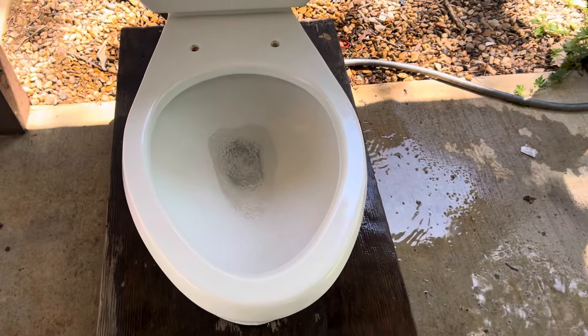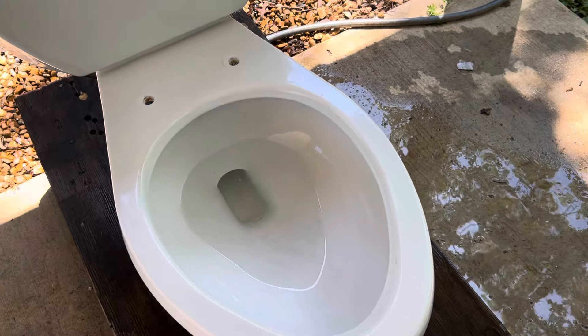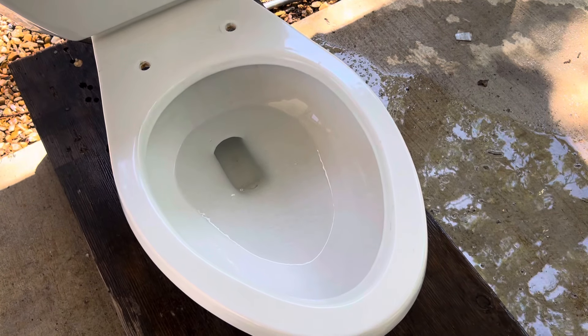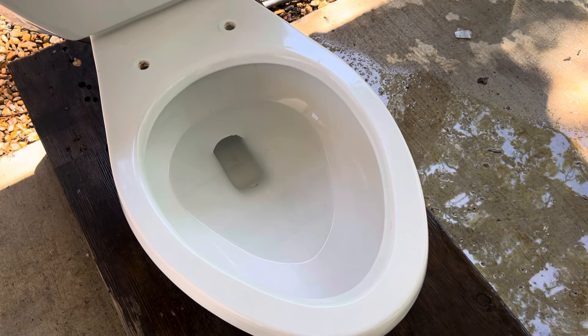Another thing I like about the Ultra Flushes over the Economizer is the fact they have a much quicker and more efficient flush. Both toilets have a pretty decent water level in the bowl, but this one has a faster, more efficient flush in my opinion.